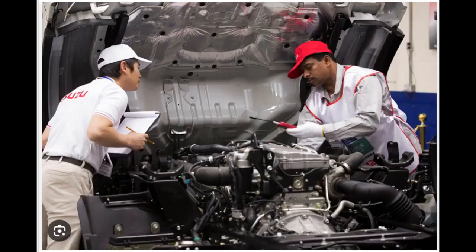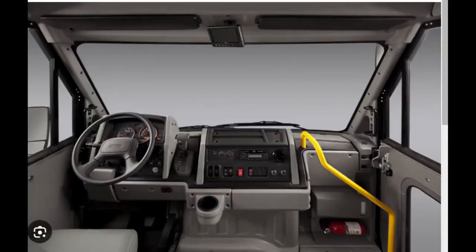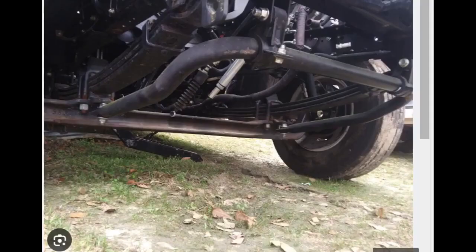Follow the recommended maintenance schedule for the fuel system, including periodic fuel filter replacement. Monitor the condition of the battery and replace it when necessary, and clean battery terminals to ensure a good connection. Regularly inspect and maintain the suspension and steering components to ensure a smooth and controlled ride. Check the exhaust system for leaks and damage, and address any issues promptly to maintain proper vehicle emissions and performance.